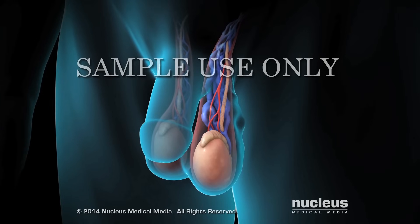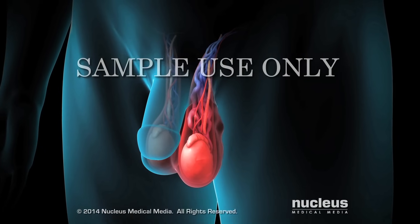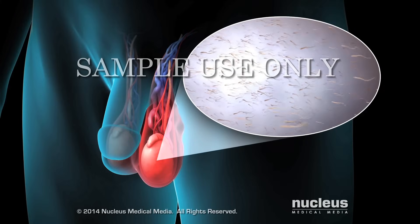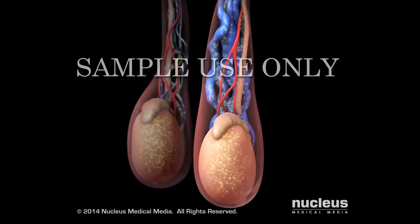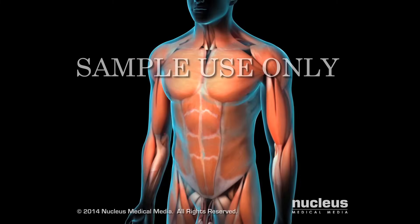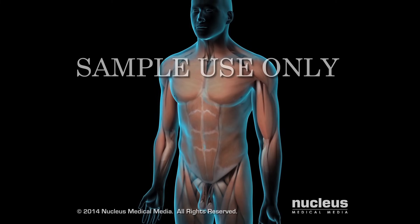Depending on the severity of the varicocele, the pooled blood may raise the temperature around the testicle. This higher temperature can make it harder for the testicle to produce sperm. This condition may decrease male fertility, which is the ability to get a woman pregnant. Over time, a varicocele may also decrease the level of testosterone made in the testicles. Low testosterone can lead to decreased energy and muscle strength, as well as sexual problems.